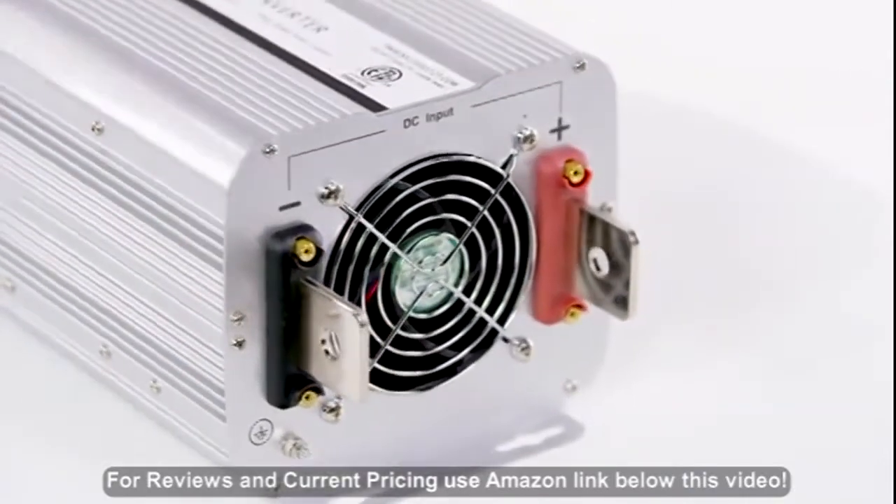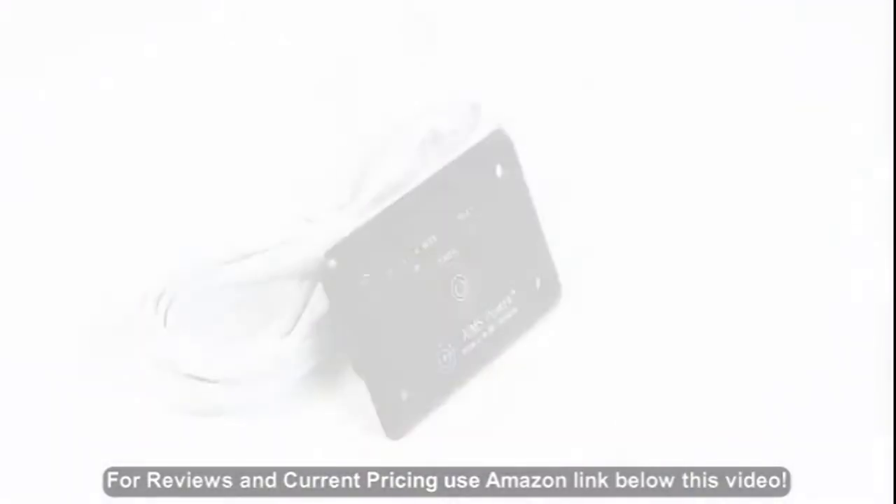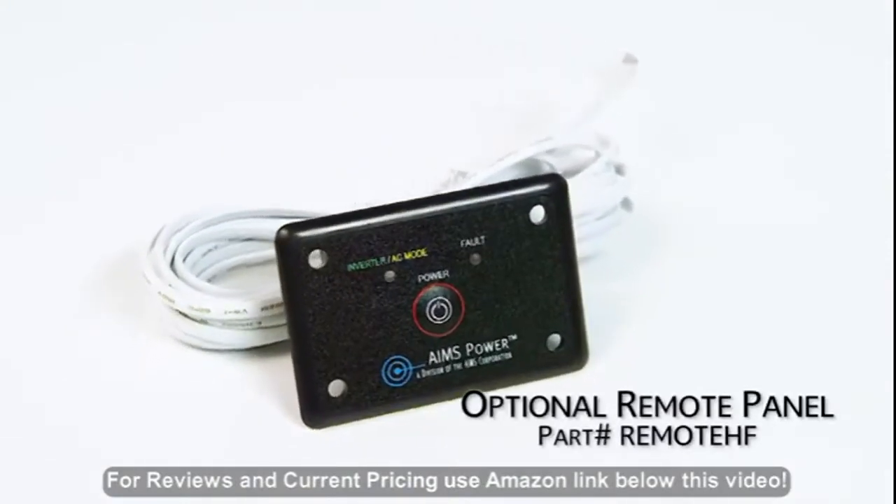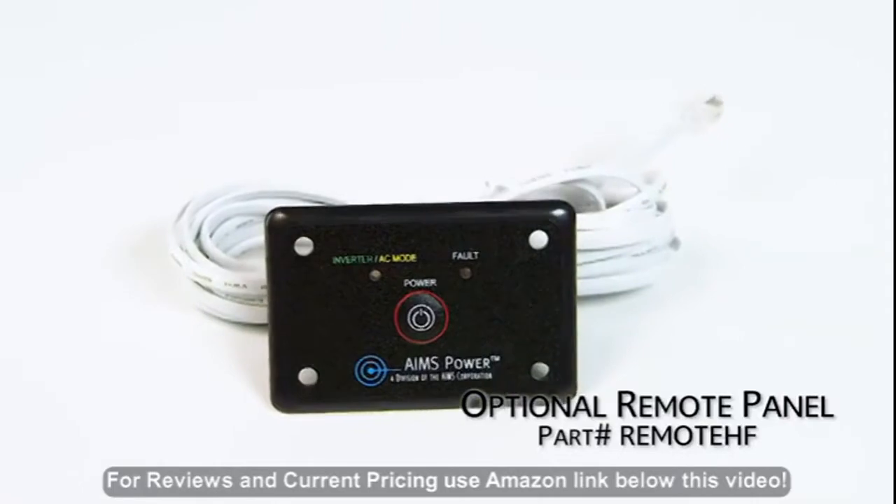Recommended cable size is 1/0. Terminal covers included. You can also purchase an optional remote panel for this inverter, part number REMOTEHF.